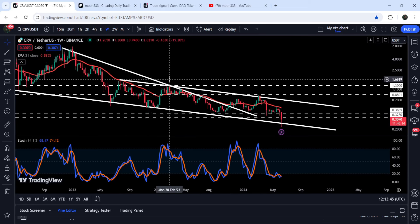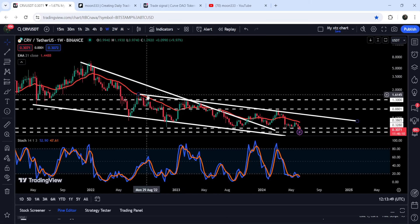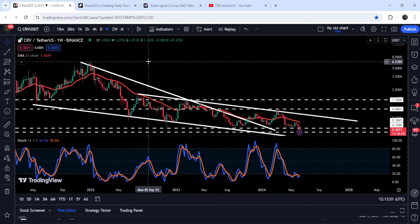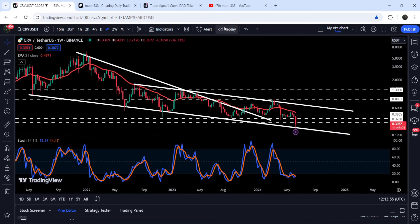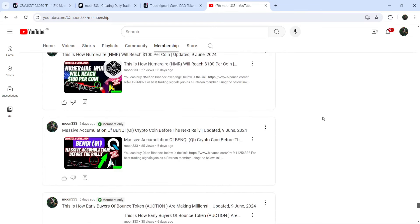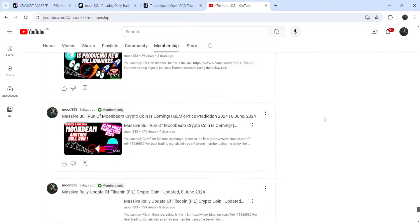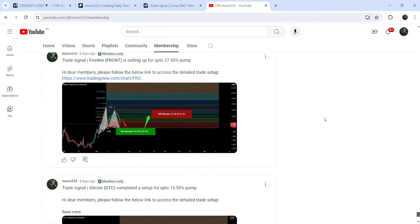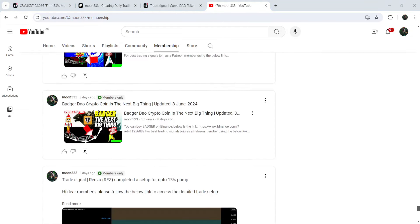Once the price will be able to break out this resistance and the channel, the target to the outside for this breakout will be at the top of the channel at approximately $1.70. The final target for the breakout from this previous falling wedge pattern will be at the top of the wedge, between $6.50 and $7.00. That was the update — I hope you liked the analysis. Do hit the like and subscribe to the channel. For more trading signals you can join me as a YouTube member or Patreon member. Take care.